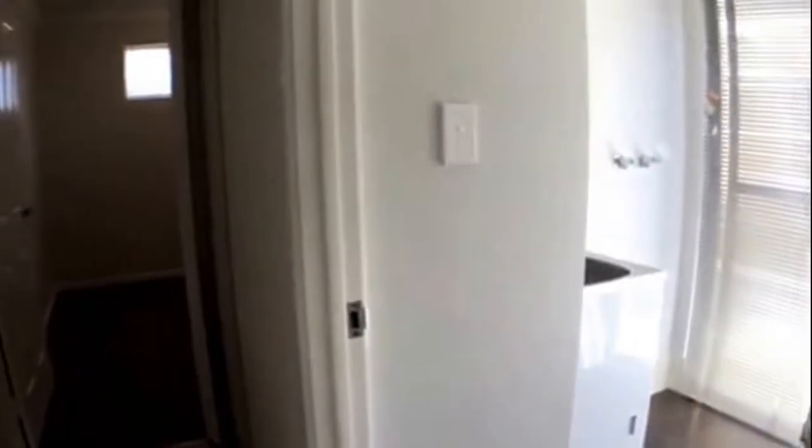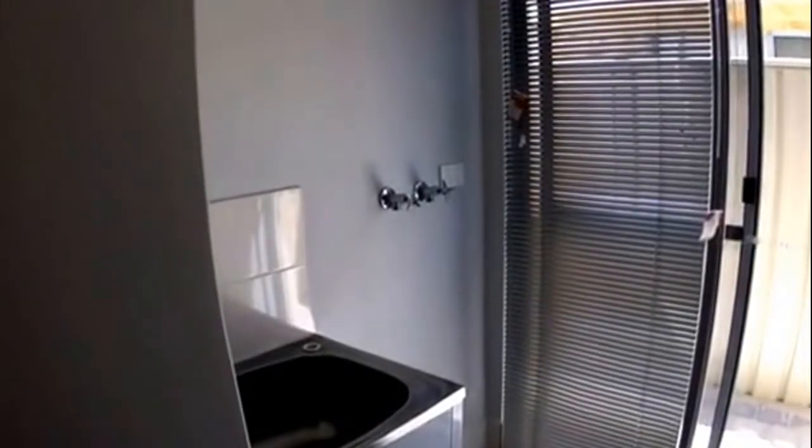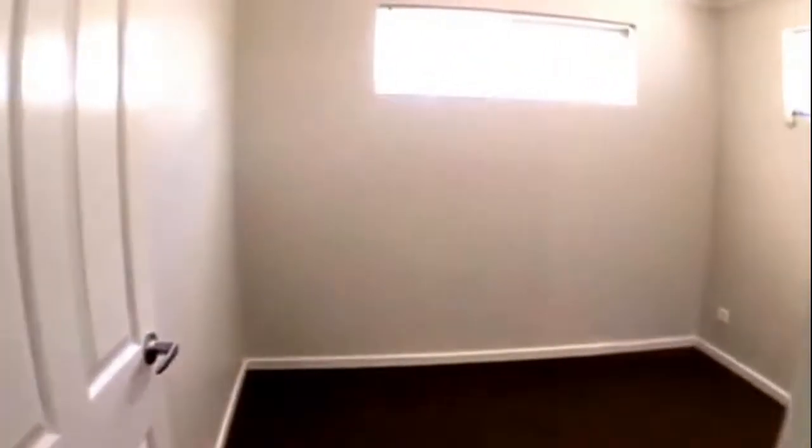Moving further down the passage and over to the right we have our laundry. In the passageway we have some linen storage, and at the end is our third bedroom. Again, we've got built-in robes.